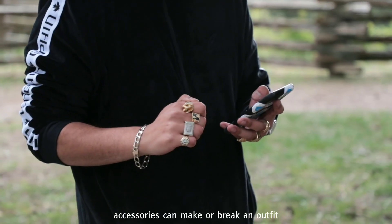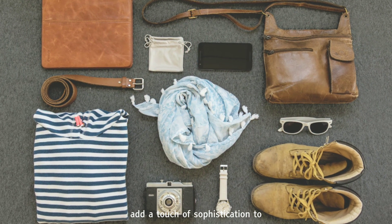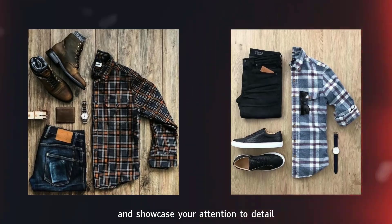Tip 3: Invest in quality accessories. Accessories can make or break an outfit, so it's essential to invest in high-quality pieces that add a touch of sophistication to your smart casual style. Consider investing in a timeless leather belt, a stylish watch, and a versatile collection of ties and pocket squares. These accessories will elevate your look and showcase your attention to detail.